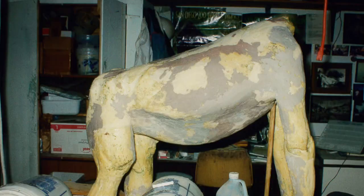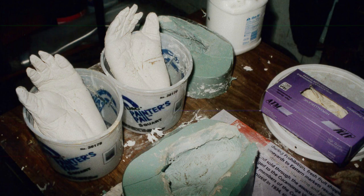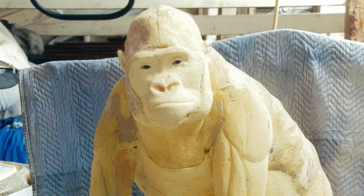In order to make a taxidermy mount out of the gorilla, you have to have what is called a mannequin, which is the whole body form that the skin is going to stretch over. All of the areas that don't have hair, like the chest and the hands and the feet and the face, are sculpted from urethane foam and painted to look real. The eyes are glass, and then the skin is stretched over the rest of the form and glued and stitched in place.